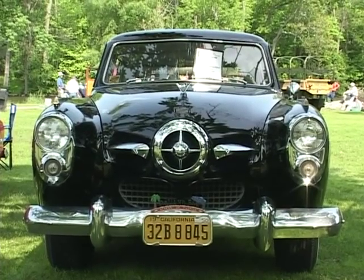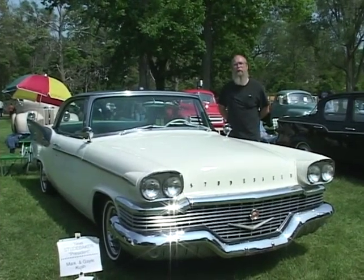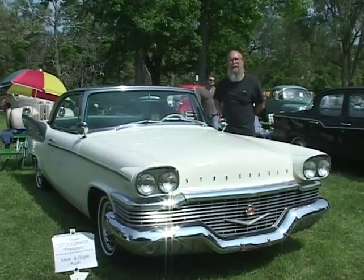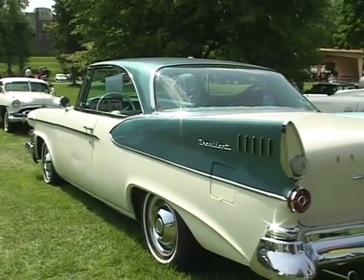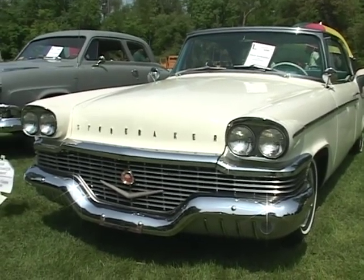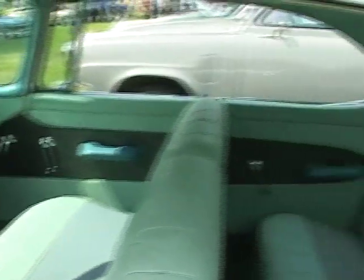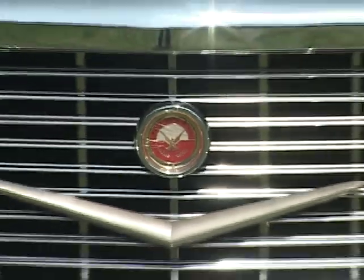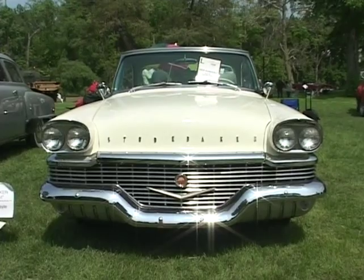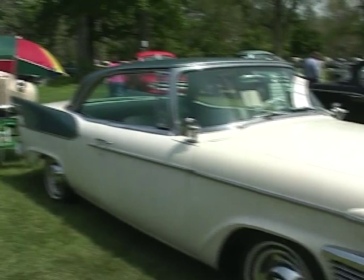My name is Mark Cush. I'm from Monroe, Michigan. This is a 1958 Studebaker President two-door hardtop — one of 1,192 made. It has a 120-inch wheelbase and a 289 four-barrel dual exhaust engine. It's got 14-inch tires and rims. Rare for the top-of-the-line model, this was ordered in December of 1957 without power steering, power brakes, or anything.